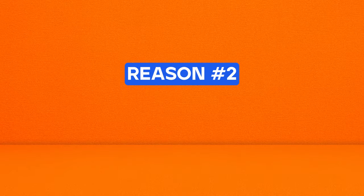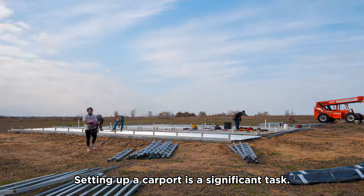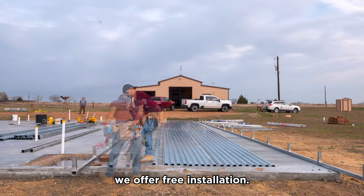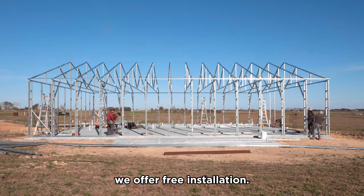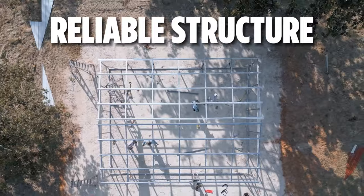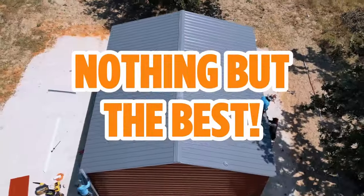Reason number two: free installation. Setting up a carport is a significant task. That's why at Allen's Factory Outlet, we offer free installation. Not only do you save money, but you also get a sturdy, reliable structure. It's our way of ensuring you get nothing but the best.